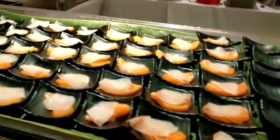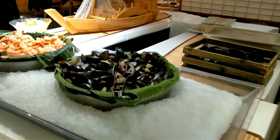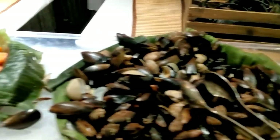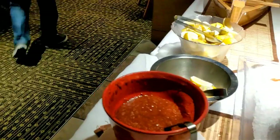And then let's see what else they have here. Some mussels, some clams, lots of shrimp. And that's it for the seafood portion. I'm going to go back to my table and enjoy my first plate.